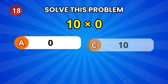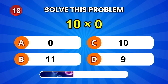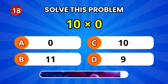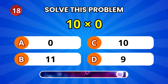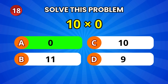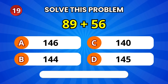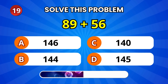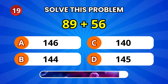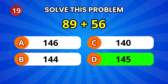What happens when we multiply 10 by 0? 0! Correct! 89 plus 56 — can you add that? 145! Wonderful!